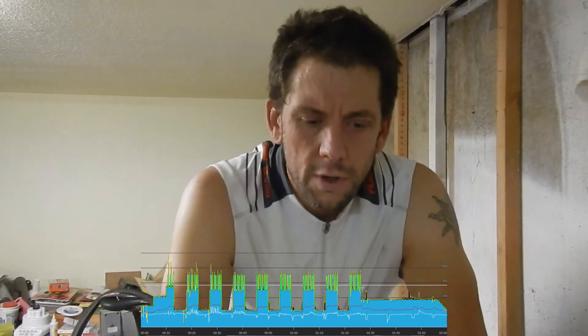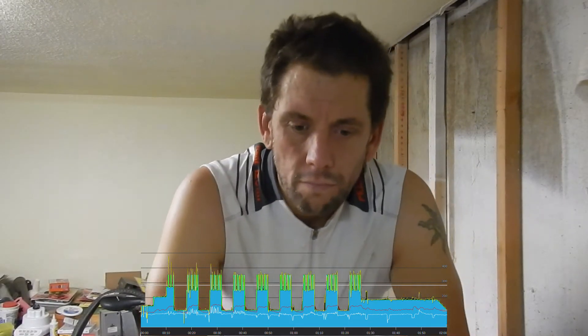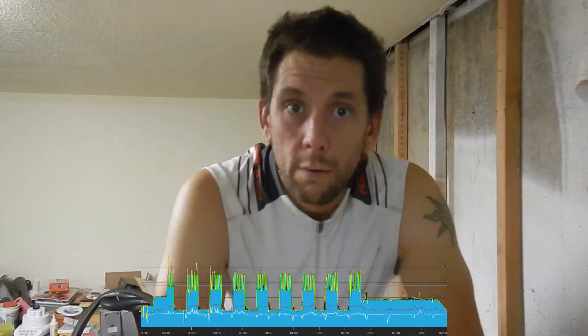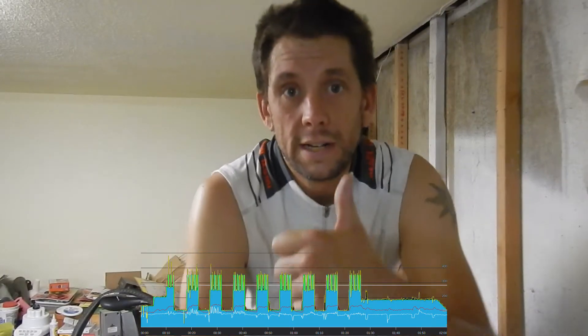Not terribly hard to deal with. Tomorrow is just a 45-minute ride, and then I have a standing Friday social ride that I'll also do. That'll be that, and we'll charge into the weekend.